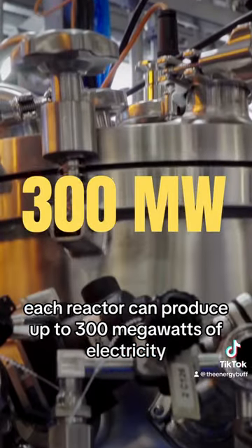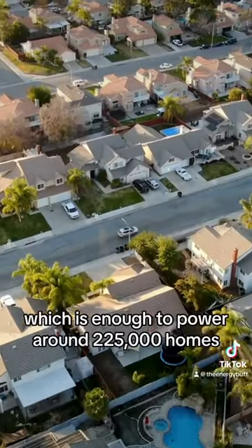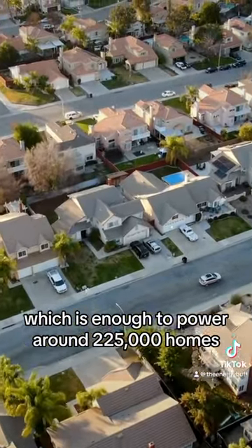Each reactor can produce up to 300 megawatts of electricity, which is enough to power around 225,000 homes.